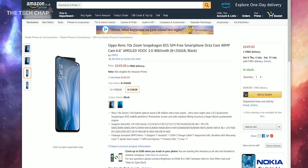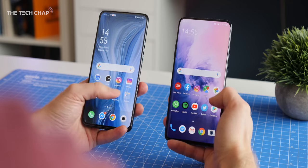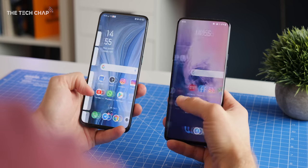So clearly they have a lot in common, although for the 8GB of RAM and 256GB storage model, the Oppo is £50 cheaper here in the UK at £649. But aside from the £50 price difference, which is the better phone?